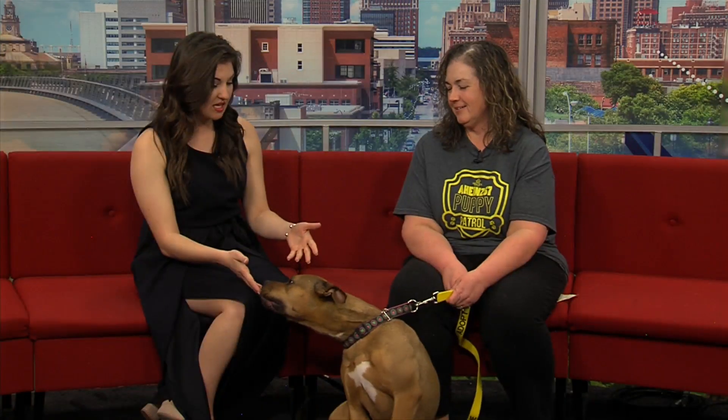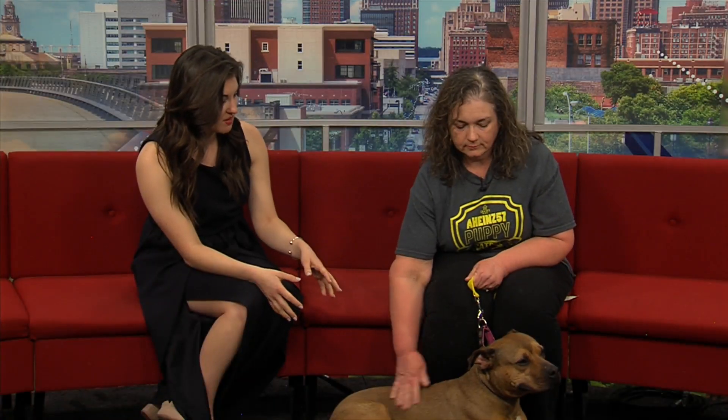So if someone wants to get in contact with you guys, how can they do that? They can go to our website, Heinz57.com, and fill out an application to adopt her. And what breed did we say she was? Bull terrier mix.